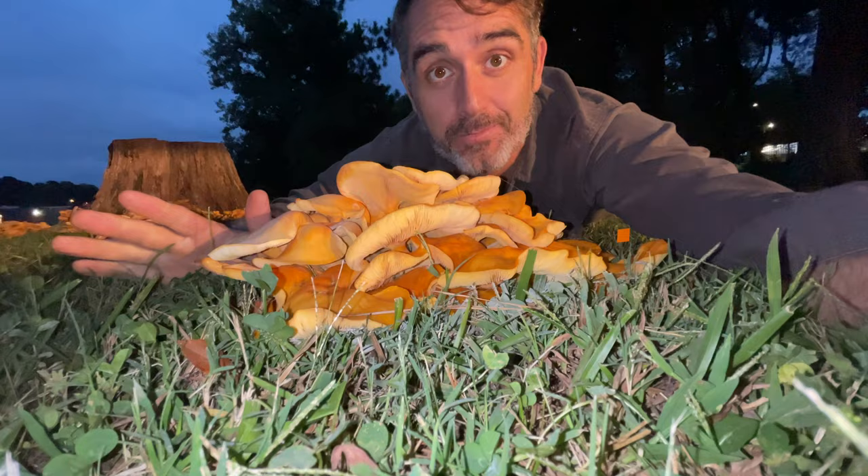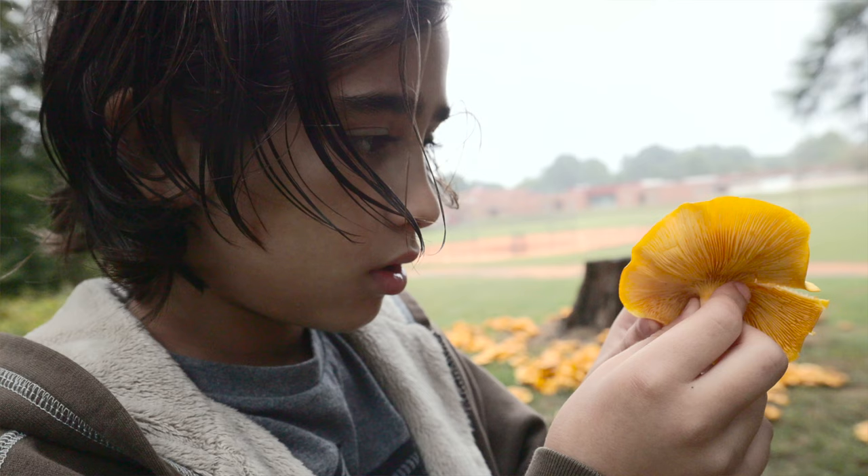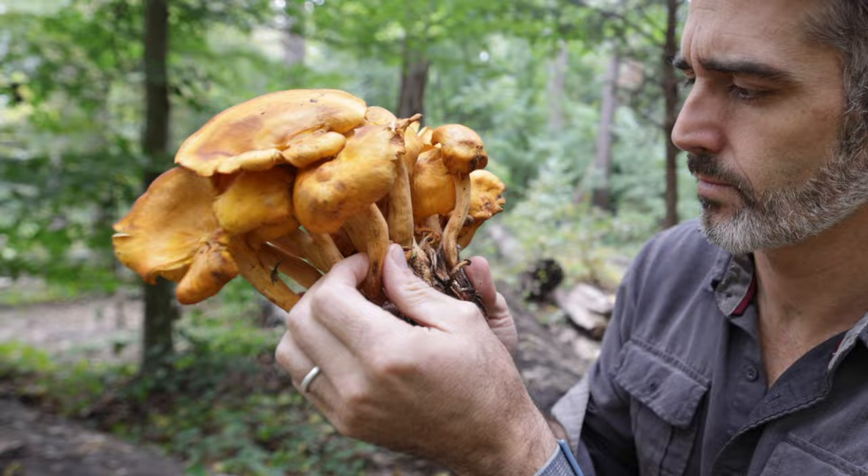Now let's talk about the toxins. Leo right now is holding the jack-o'-lantern. It's poisonous, but he's not going to eat it. If he doesn't eat it, it's not a big problem — he doesn't have to worry about it. You can wash your hands later and you're going to be okay. The toxins inside are not going to soak in through your skin.